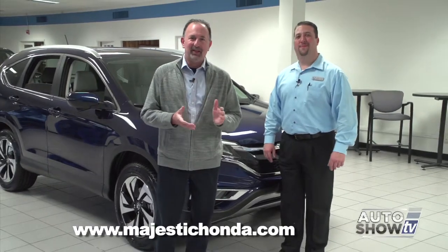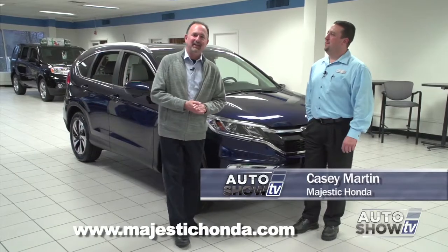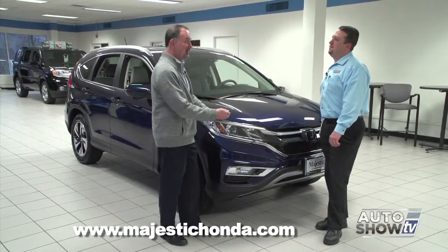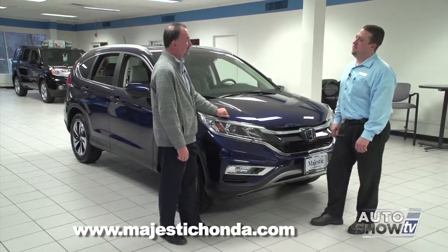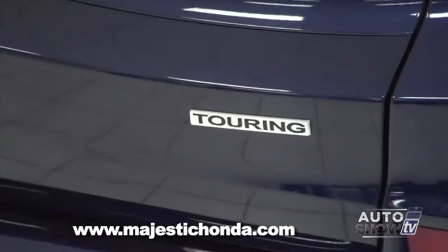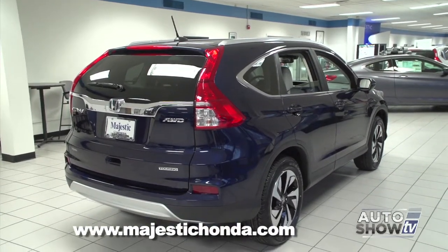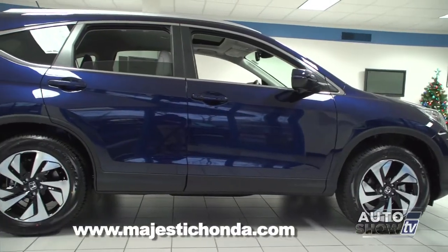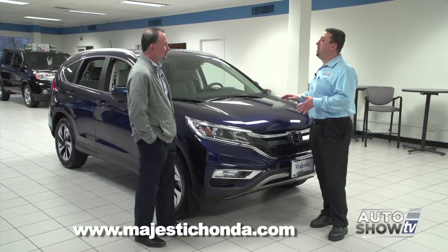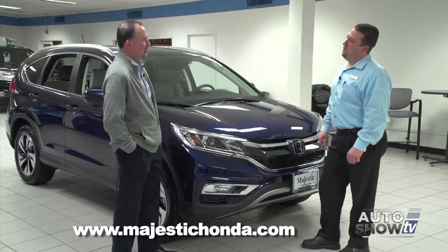We are back on Auto Show TV and we're excited to be back at Majestic Honda in Lincoln with Casey Martin. The all-new 2015 CR-V Touring is out — you have one here, there's been a lot of buzz and with good reason. This is the first time Honda's had a Touring model in the CR-V lineup. For 2015, Honda added a lot of technological features to the CR-V, and on the Touring model they've gone above and beyond, adding two safety features that were never available on any Honda previously. Safety was clearly a big part of what was behind Honda in creating this.